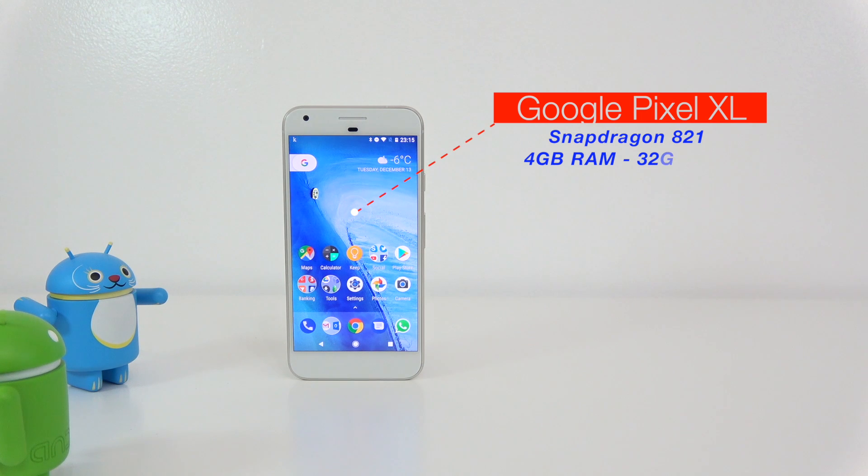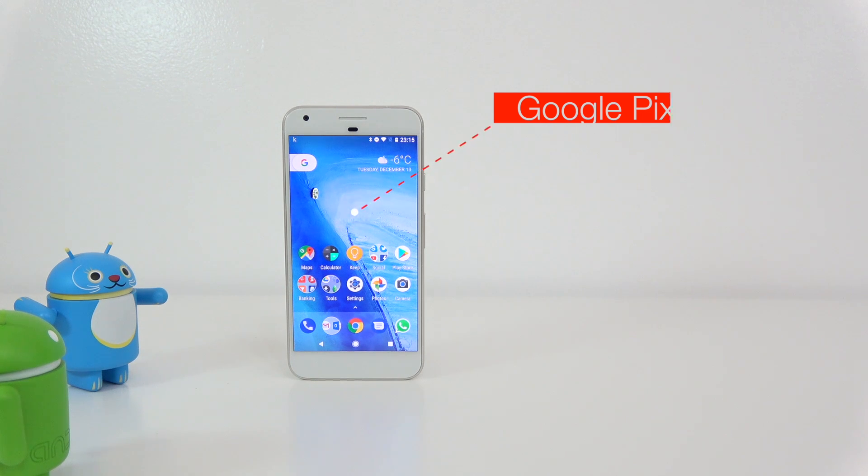The Google Pixel XL has the exact same processor — the Snapdragon 821 — with 4 gigs of RAM and 32 gigs of internal storage, running Android 7. This device has a 5.5-inch screen with a Quad HD resolution.